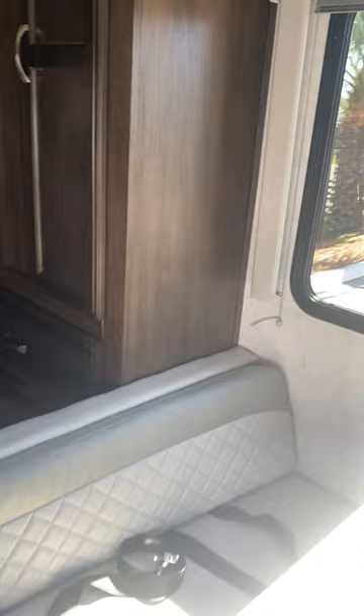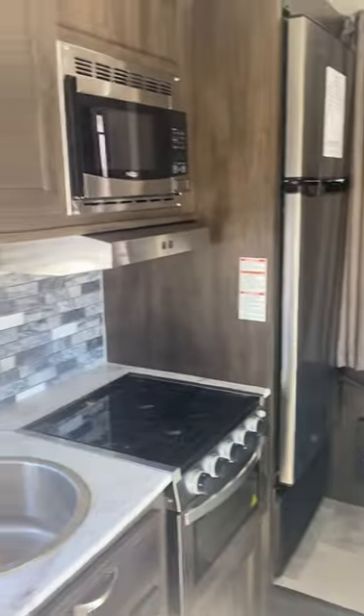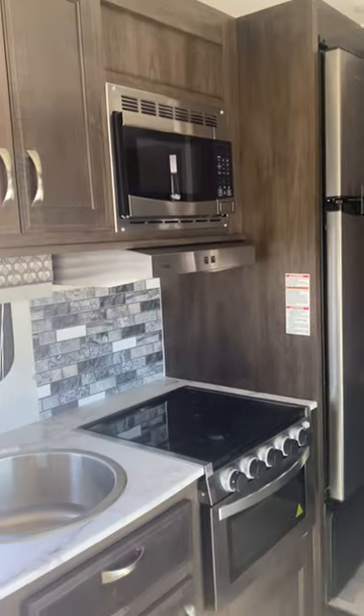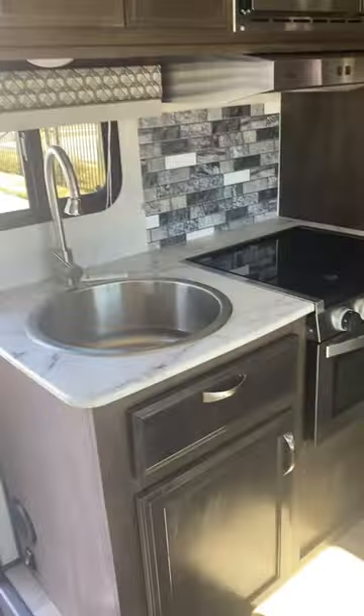Let me back up and show you the kitchen. This is your beautiful kitchen — you are going to have an oven, a stove, a microwave, everything that you're going to need to live. And then a decent-sized refrigerator as well.